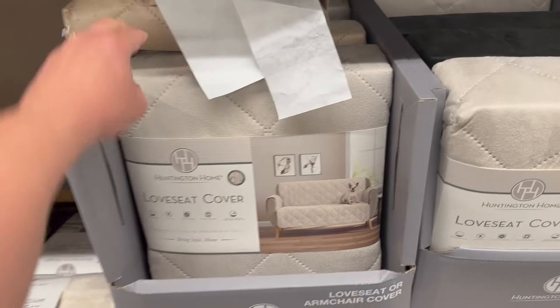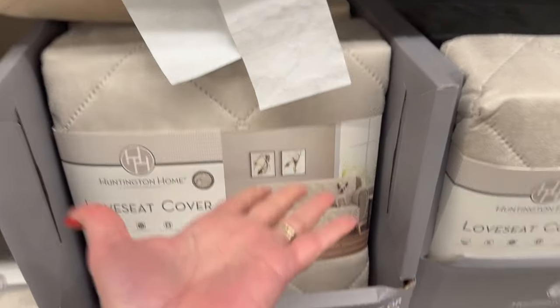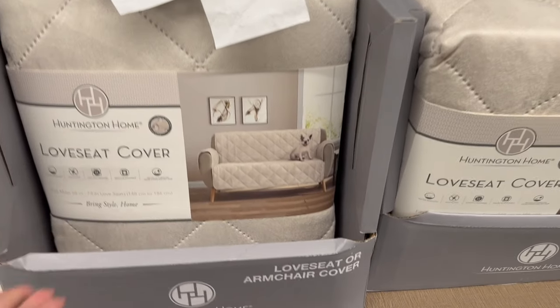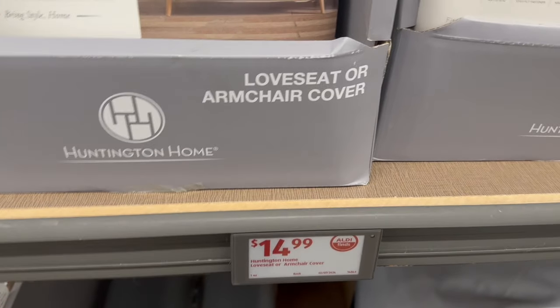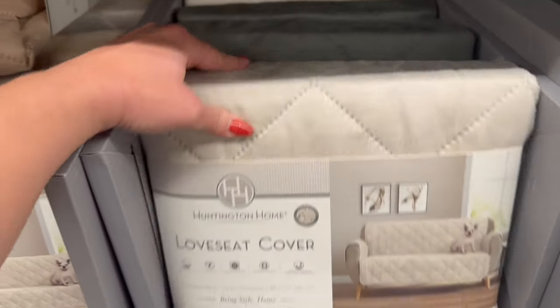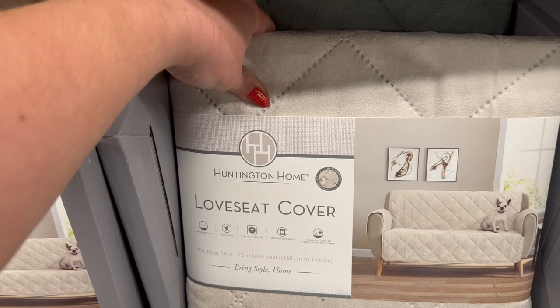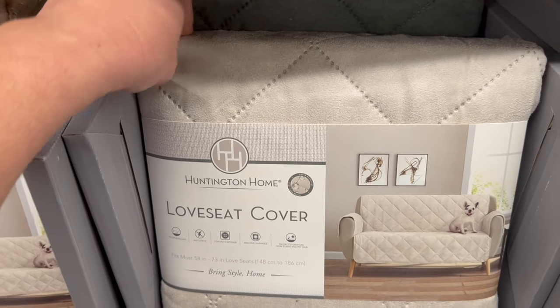This is a loveseat cover — you put it on your loveseat so your animals can go on there and hang out. That's only $14.99. They have a black one and a beige one, and it is 58 inches by 73 inches, so it would fit a loveseat. You could probably also use it in the back seat of your car.